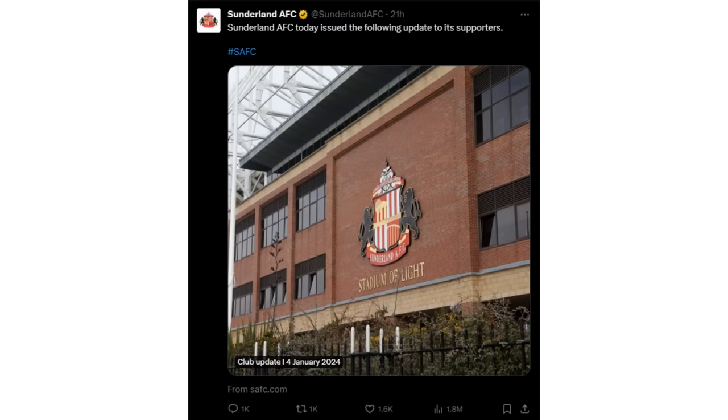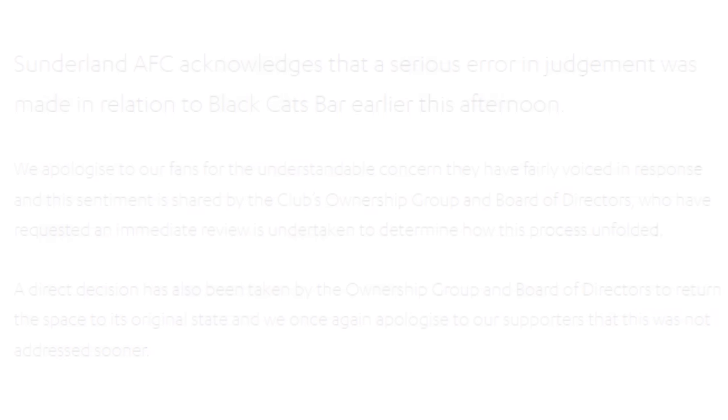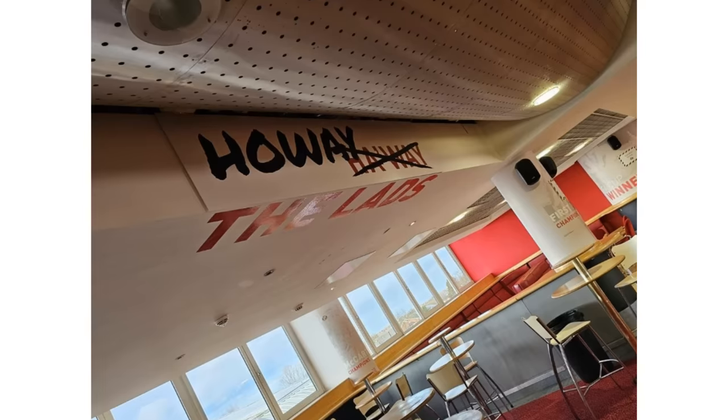Sunderland, the club, of course, said that this was a big mistake and they've now taken it all down. However, the photos still exist, and that will now exist forever. No matter what happens in this game, they've already lost the bragging rights. You've literally decorated the stadium in your own fierce rivals' colours and chants. You've already lost. I can't believe it.